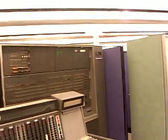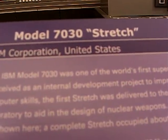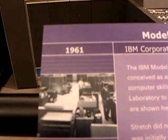The IBM 7030 was IBM's first attempt at competing in the supercomputer arena, which in the 1960s was owned by several other companies, primarily Control Data Corporation. There were a number of interesting stories around this.